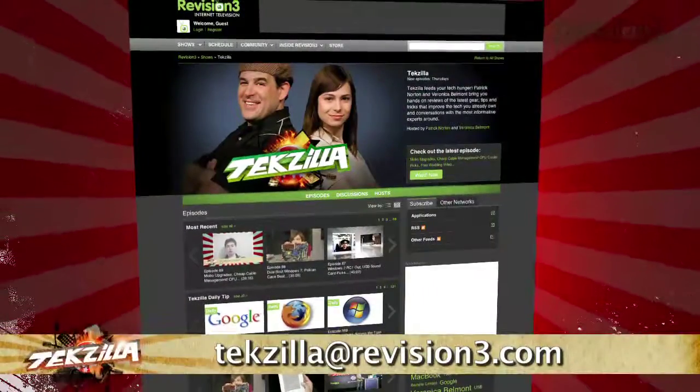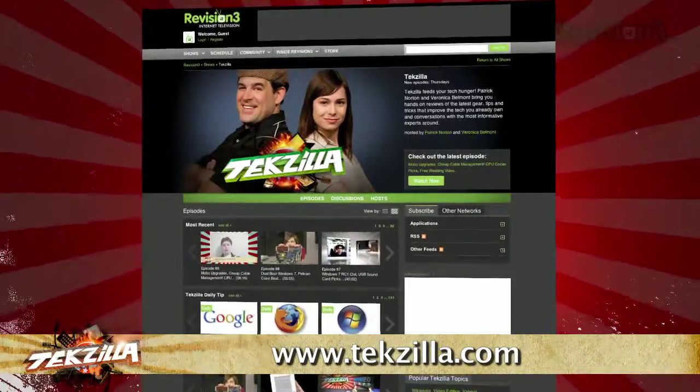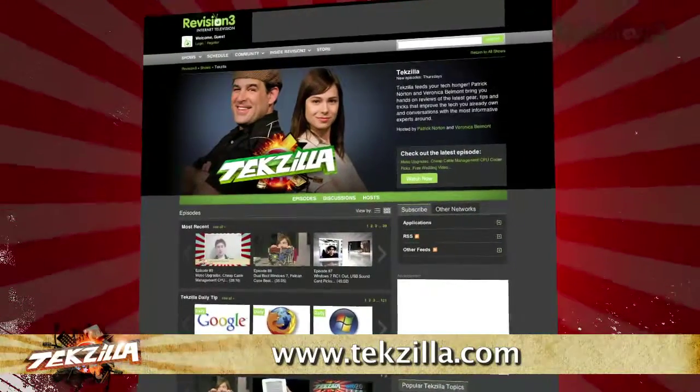Now if you have a tip you'd like to share with the world, let us know. Email us at texilla at revision3.com. And of course, don't forget texilla.com — it's the place to find more tips, tricks, product reviews, and how-to's.